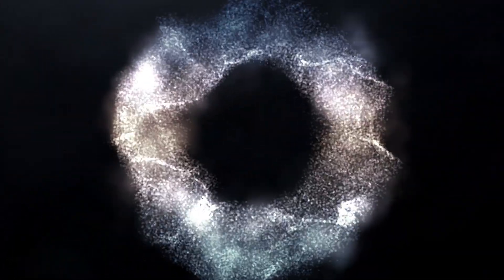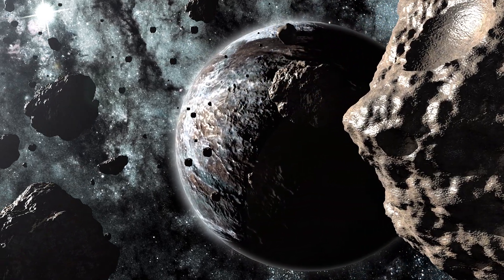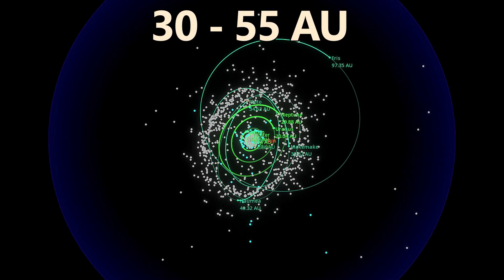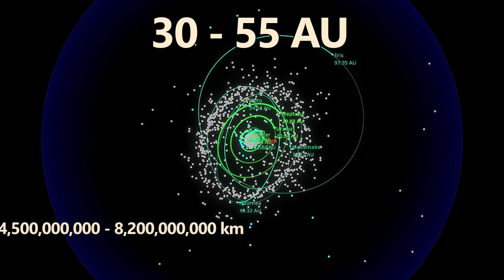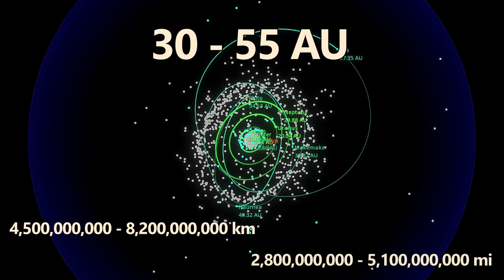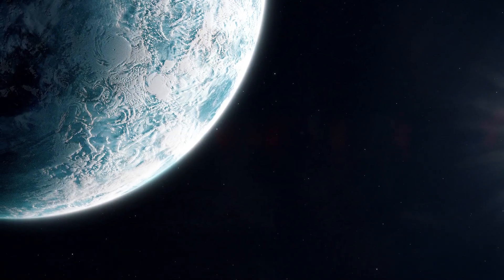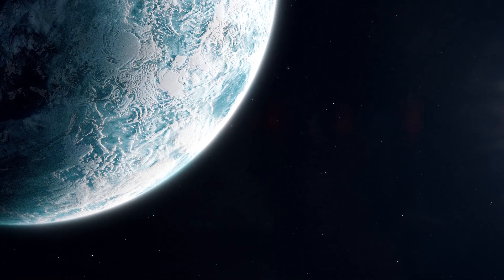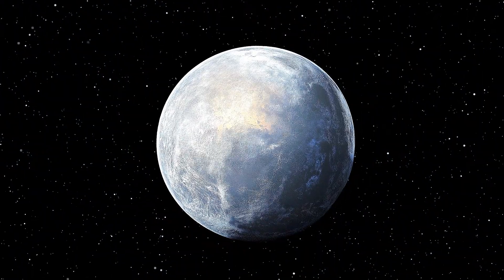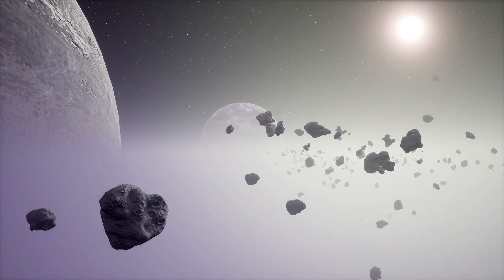The Kuiper Belt is a donut-shaped collection of asteroids, comets, and other icy objects that lie beyond the orbit of Neptune. This region extends from about 30 to 55 astronomical units from the Sun — approximately 4.5 to 8.2 billion kilometers, or 2.8 to 5.1 billion miles — and is home to many small icy objects that are remnants from the solar system's formation. Out here is the home of Pluto and the remaining dwarf planets, and these distant objects provide clues about the early solar system and the formation of planets.